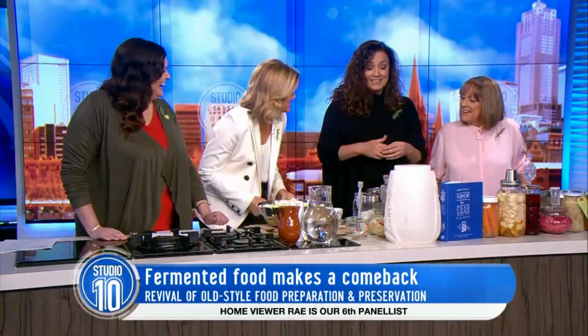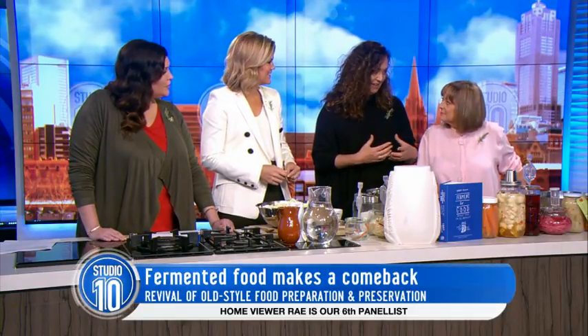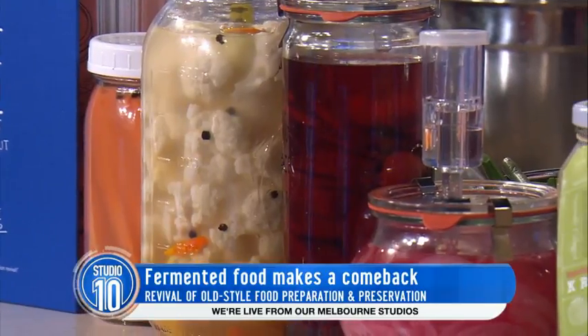Do you have to have a Fowler's Vacola? No, actually. A Fowler's Vacola - it's a beautiful jar, they're pickling jars, an Australian company. But you can use any old jar to ferment. You don't need to buy expensive things.